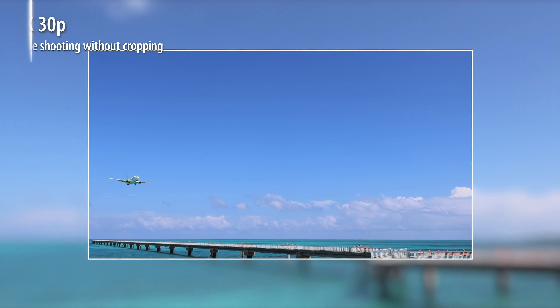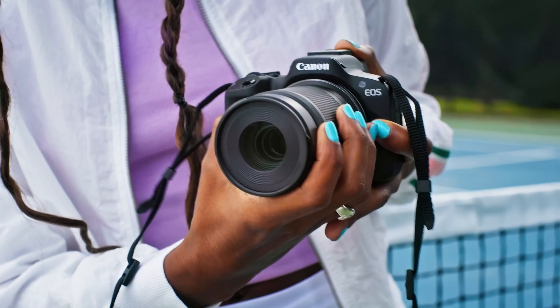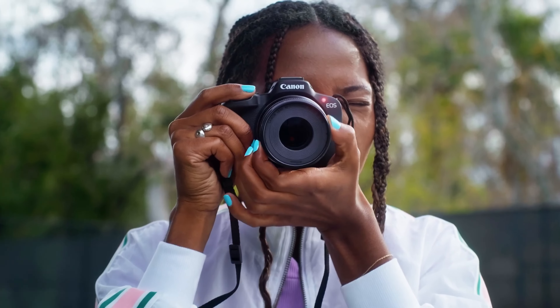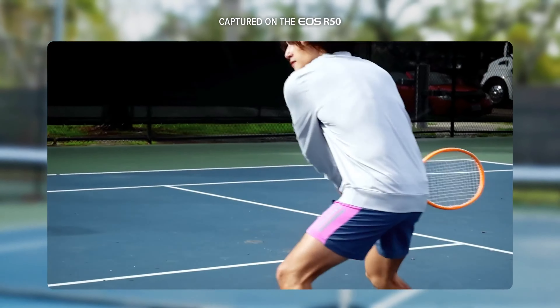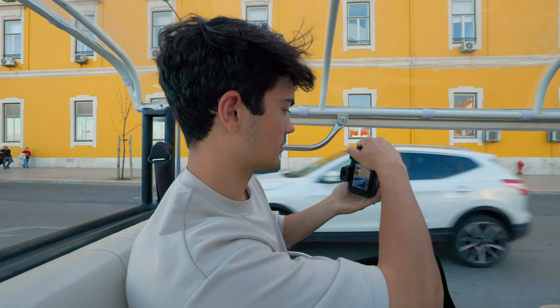For those venturing into videography, the R50 doesn't disappoint. It records up to 4K 30fps, which is oversampled from a 6K capture area, offering even more sharpness and detail. It's also capable of shooting 10-bit video. However, there's a catch: the 10-bit color depth is only available in HDR mode.